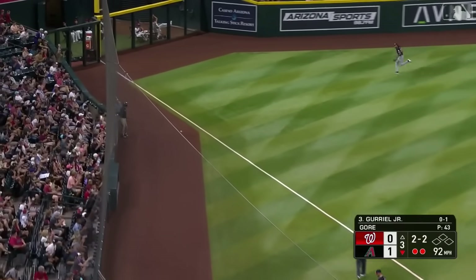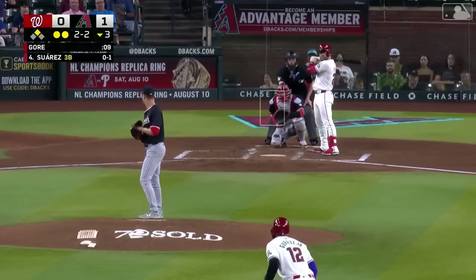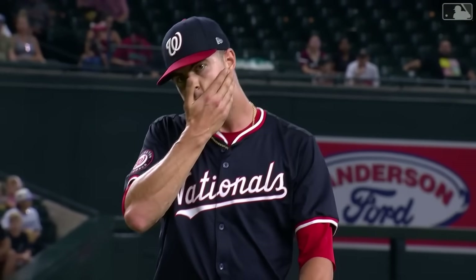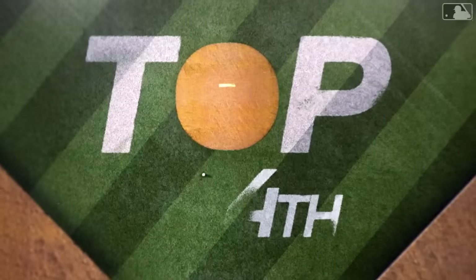A line drive hit down the line — he shoots it by Vargas, and Gurriel earned that one. Make it a nine-game hitting streak. First K of the day. Back-to-back doubles, a wild pitch in between, giving Arizona the lead.